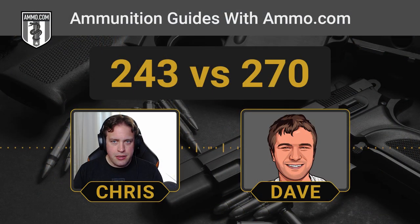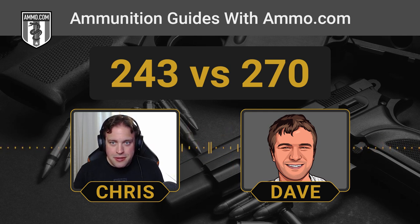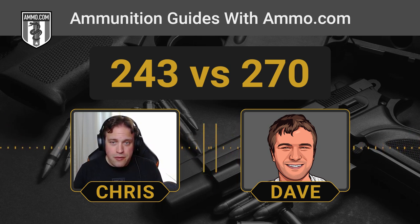Understanding what environment you're going to be in is critically important for cartridge selection, especially when talking hunting. If you're going to be in Montana, North Dakota, or the Great Plains of Kansas, you're going to need something with longer range where the .270 will shine. But if you're going to be in Michigan or Indiana, where it's highly unlikely you'll ever be shooting over 300 yards, there's really not much benefit to going to the .270 unless you already have one — like a rifle you inherited from your grandfather. If you're looking to buy a new rifle and you're going to be shooting mostly short range, the .243 can really get the job done.